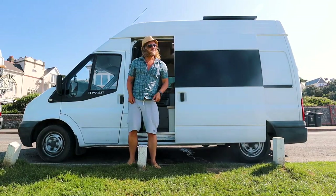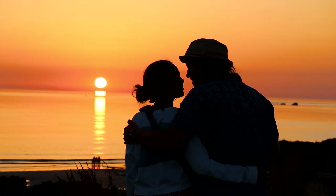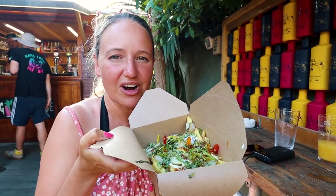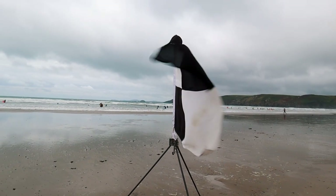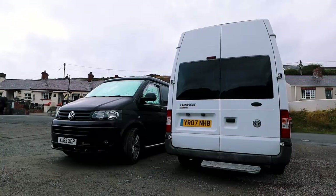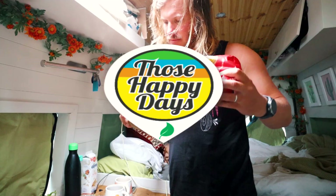Welcome to Vanlife Pembrokeshire. We are Liam and Janine, a couple travelling the UK in our converted Ford Transit campervan called Frida. We are on a mission to experience the best of the UK's locations and plant-based food on this epic tour. In this episode we woke up on a very wild beach with giant jellyfish, we eat some vegan Welsh cakes near Britain's smallest city, and we meet up with friends for a bit of wild camping. So buckle up and subscribe as we discover this place together.